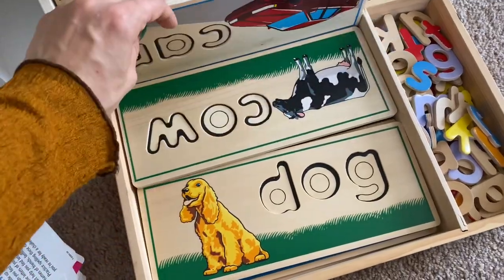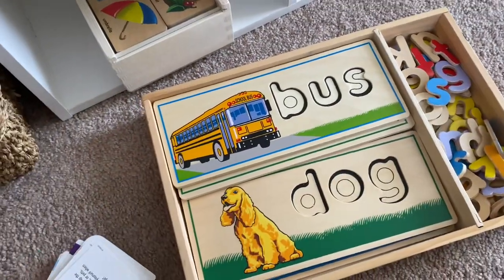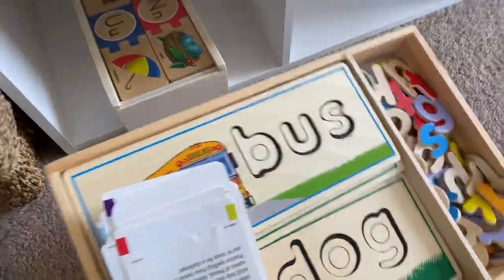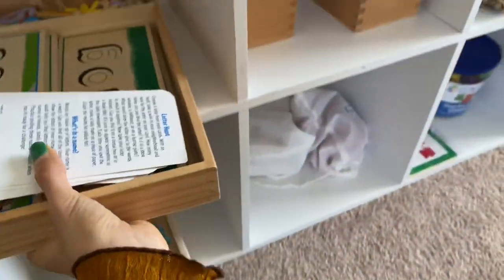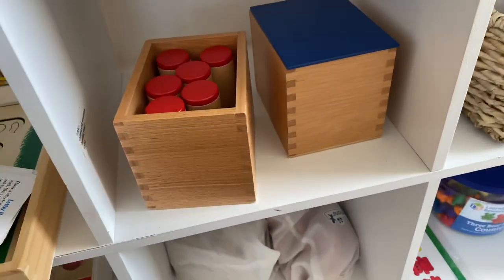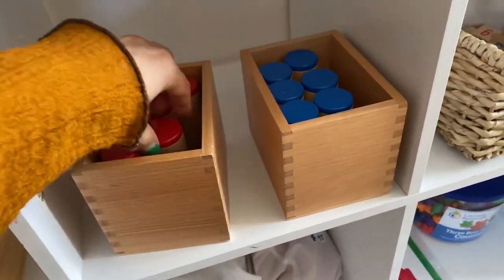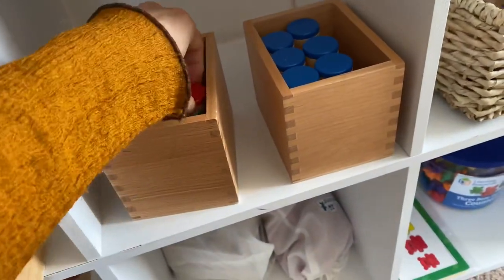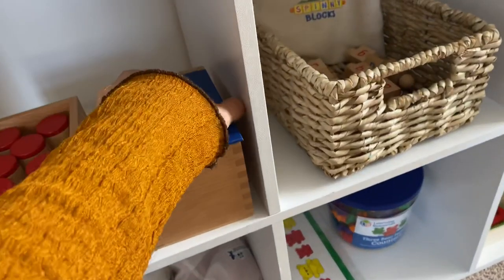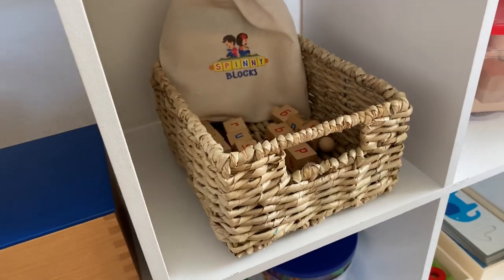I have flashcards with all letters and this one from Melissa and Doug — you find the letters in it. It's great material for both my two-year-old and my four-year-old. Up here are Montessori sound cylinders — also sensorial material, typically used with three-year-olds. You find the matching pairs. I'll link the video about those. These are my spinny blocks — they have different continents in the middle and are great for pre-readers.